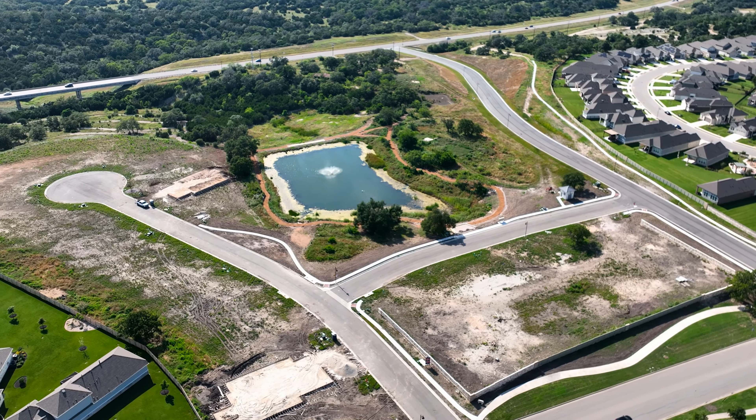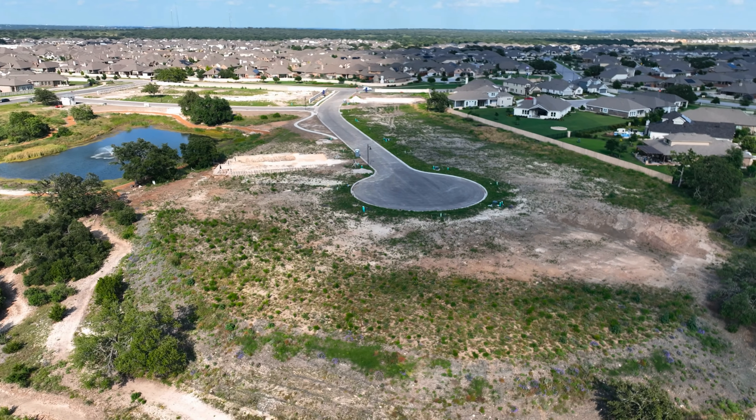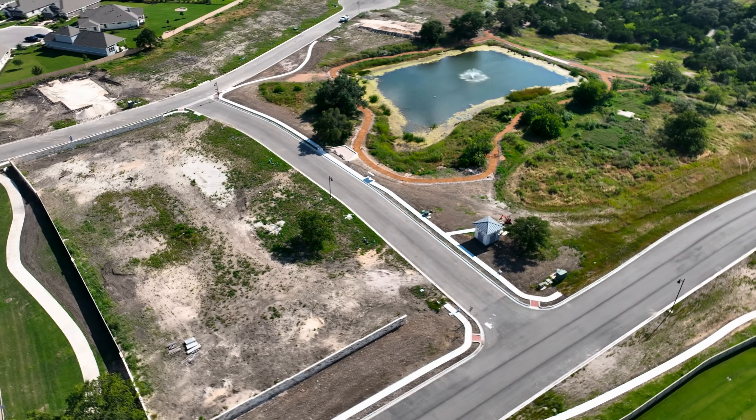Do you have your heart set on buying new construction townhomes in Liberty Hill, Texas with amazing amenities surrounding you? Well you're in luck because in this video I'm going to go into detail the amazing community of Santa Rita Ranch, Augustine, featuring brand new luxury townhomes by the amazing builder Sitterly Homes.